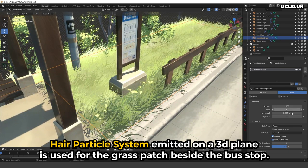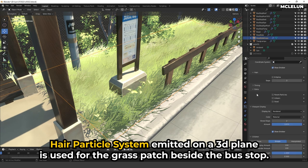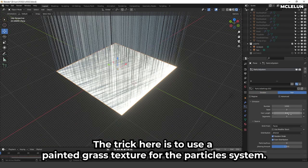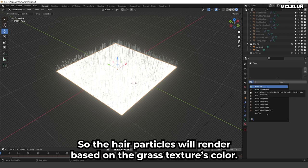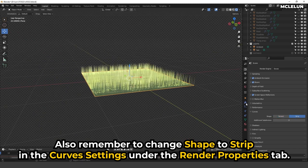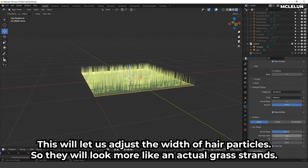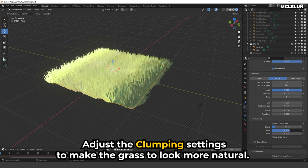A hair particle system emitted on a 3D plane is used for the grass patch beside the bus stop. The trick here is to use a painted grass texture for the particle system, so the hair particles will render based on the grass texture's color. Also remember to change the shape to Strip in the curve settings under the render properties tab — this lets us adjust the width of the hair particles so they look more like actual grass strands.